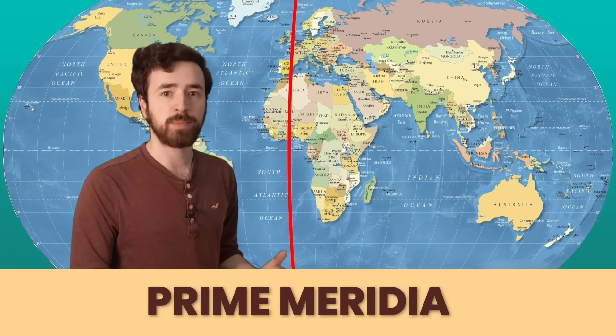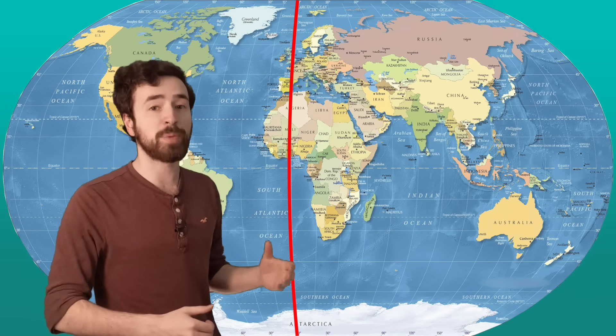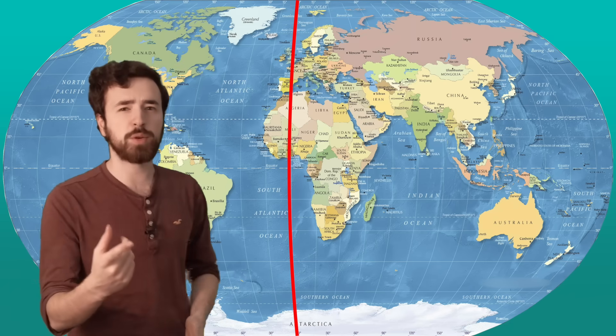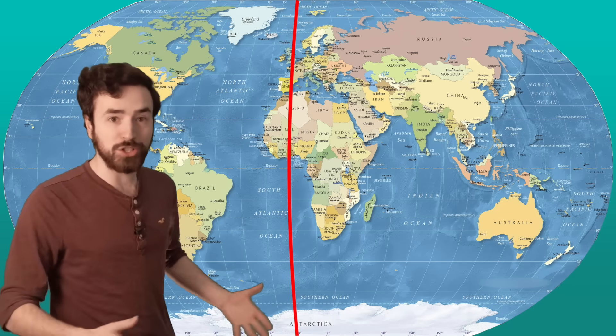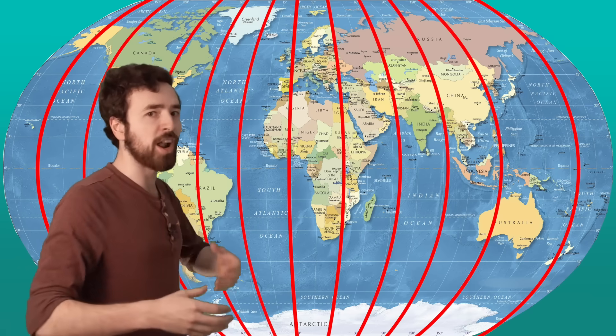Welcome back! Before we were talking about latitude lines that run north and south of the equator. Now we need to add our east and west part of our coordinates. This is the prime meridian. The equator divides our map into north and south, while the prime meridian divides our map into east and west — it also has a coordinate of zero. Longitude lines are the lines that run east and west of the prime meridian. An easy way to remember which way longitude lines go is the word long — longitude lines are long! They go from coordinate zero all the way to coordinate 180.